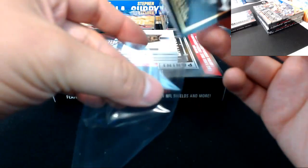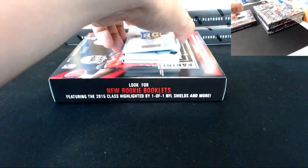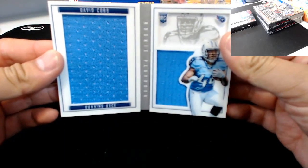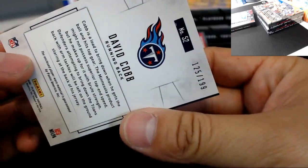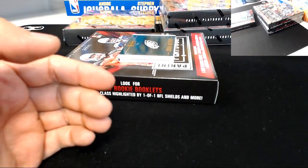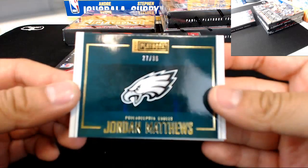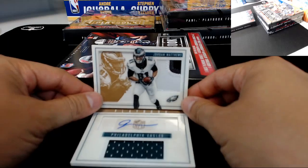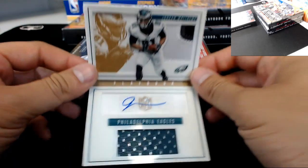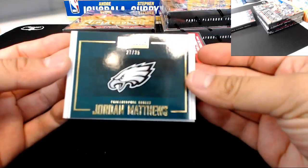The next booklet is a rookie for the Tennessee Titans — rookie David Cobb. And the next one is another booklet, a short print, 27 of 35 for the Eagles — Jordan Matthews with the prime patch on the top corner, three-color prime patch auto. 27 of 35 for the Eagles.